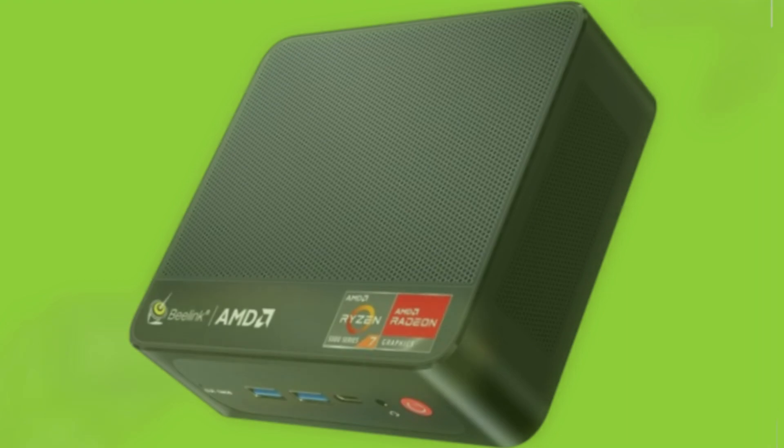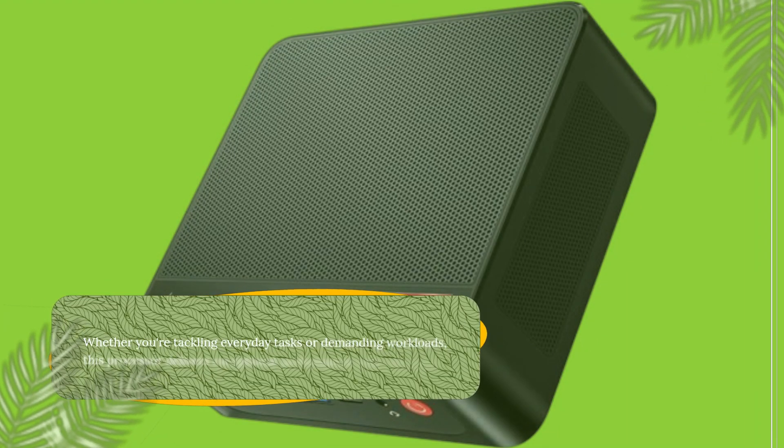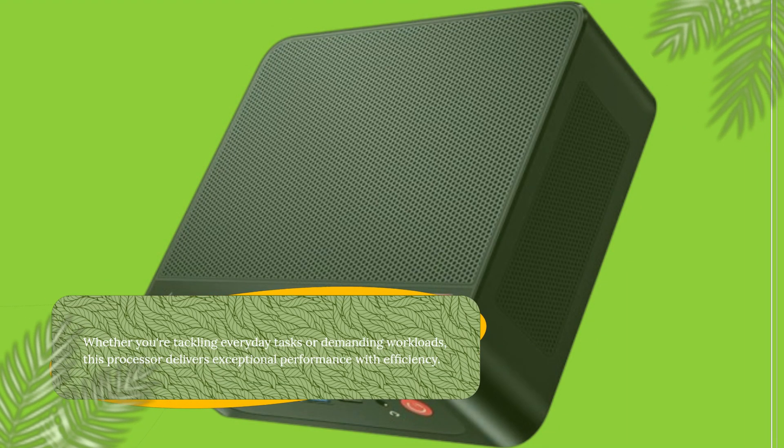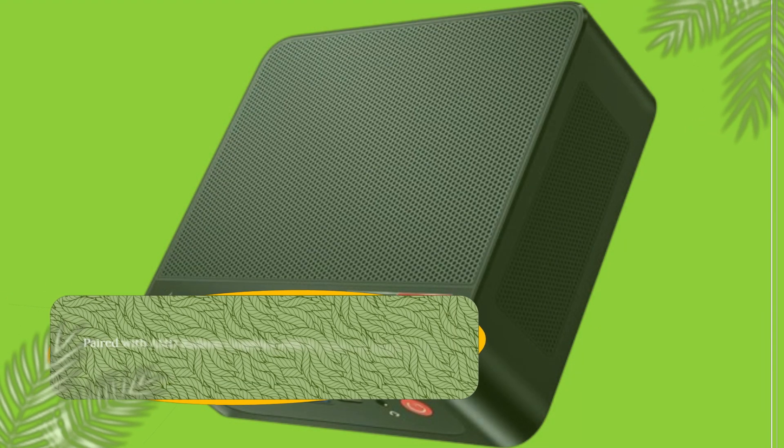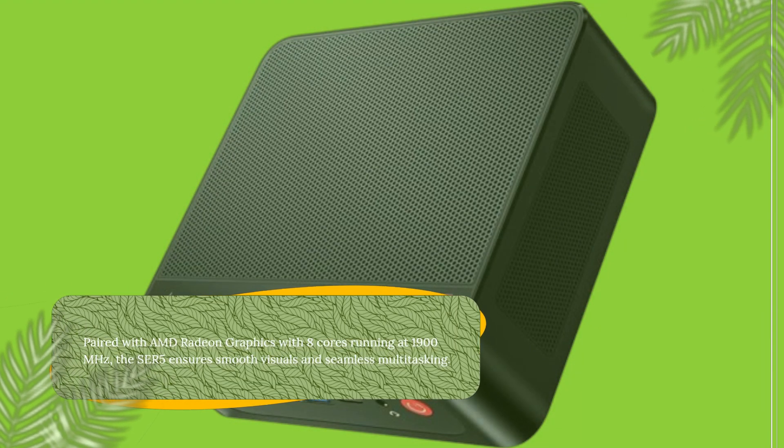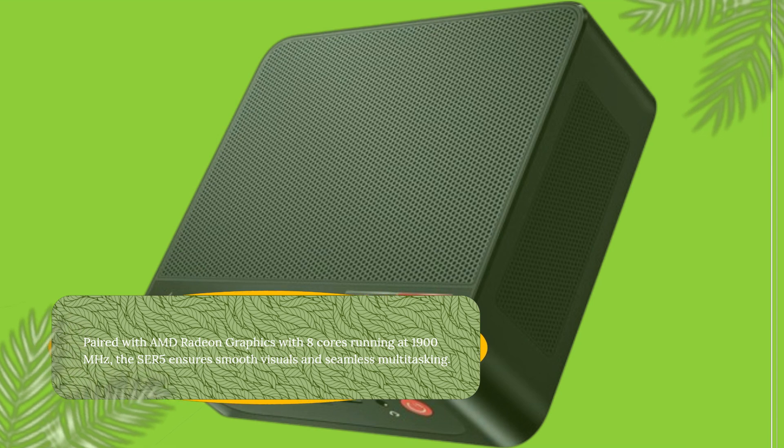Whether you're tackling everyday tasks or demanding workloads, this processor delivers exceptional performance with efficiency. Paired with AMD Radeon graphics with 8 cores running at 1,900MHz, the SER5 ensures smooth visuals and seamless multitasking.